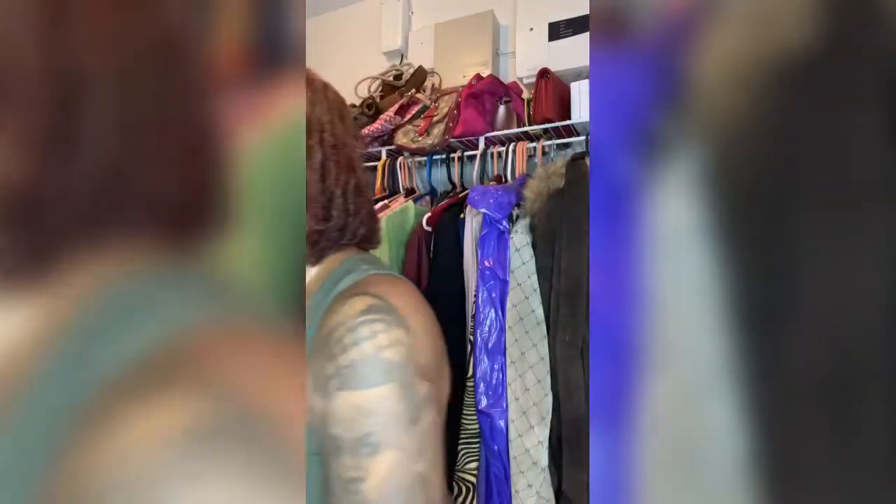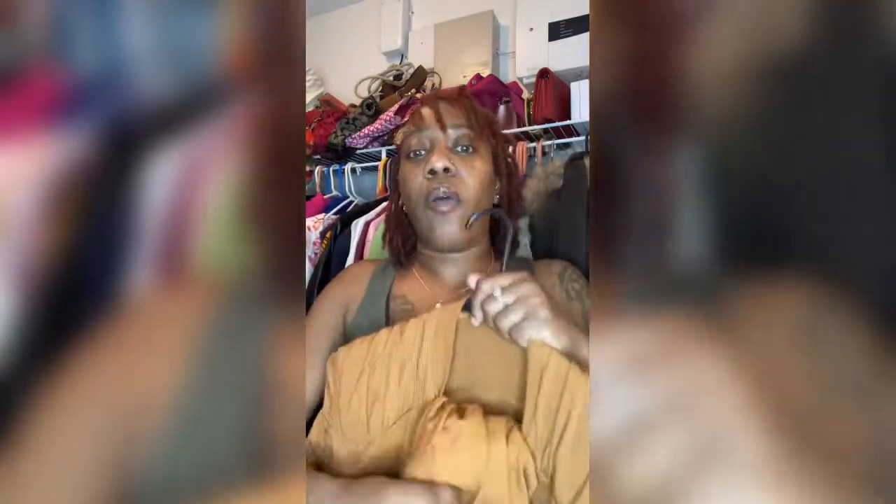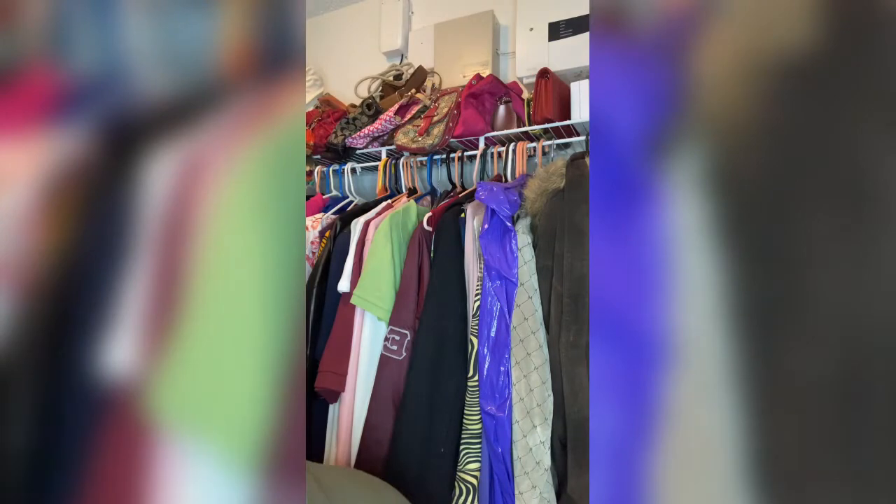Let me show y'all the outfit I have that's similar — it's a skirt set. I wore this set to the Wizkid concert back in October. This is the top — the sleeves have little drawstring ties — and then this is the skirt. It's very similar to the outfit I just showed y'all, almost the same color and everything.